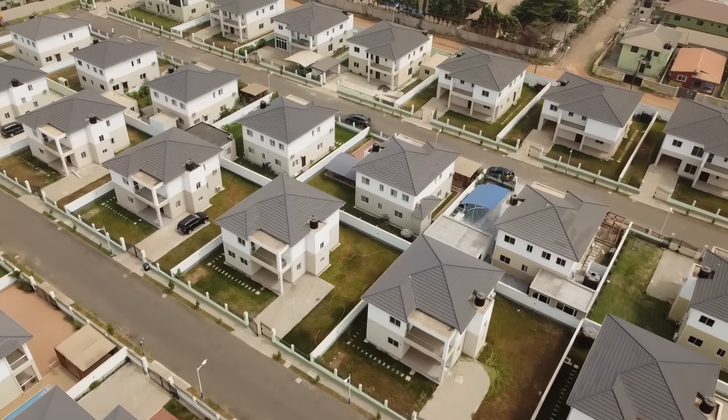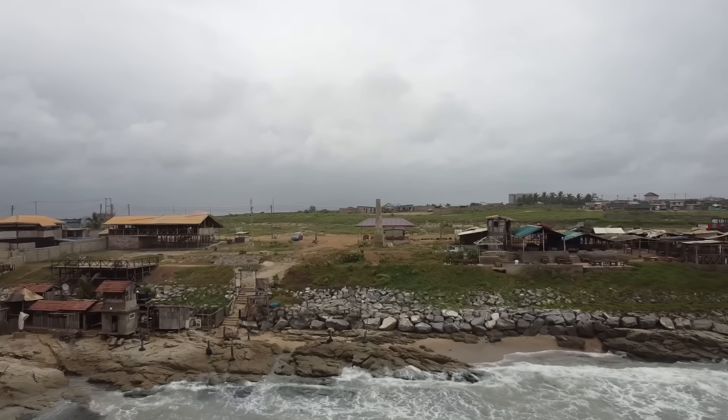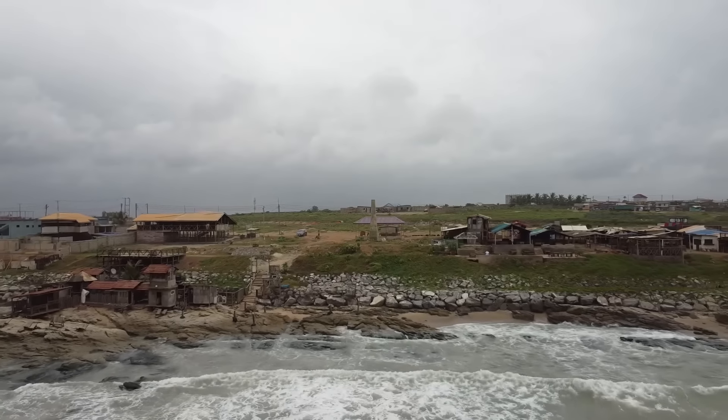In this video, I'm going to showcase an absolutely stunning estate within the Greater Accra region in an area called Sakumono. Very close to the beach, not far from Palace Mall, about half an hour from the airport.